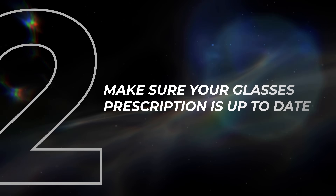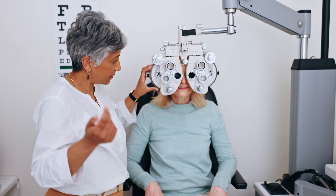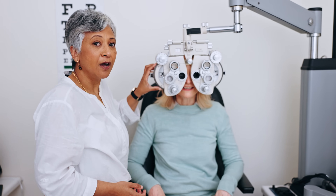Section number two: if you wear glasses, make sure your prescription is up to date. If it's been a while since your last eye exam or vision check, go in and make sure your glasses have the current updated prescription. If you have even the slightest uncorrected astigmatism, myopia, nearsightedness, or farsightedness, it can actually make a pretty big difference, especially at nighttime when you're driving.